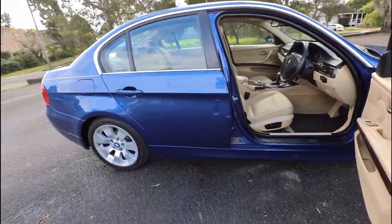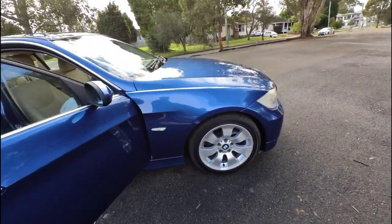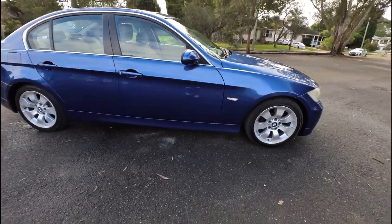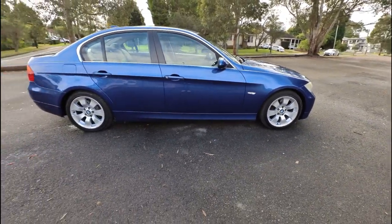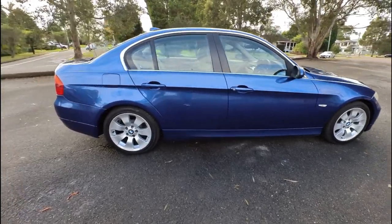We're going to do the right thing by you. We're going to go for a little test drive soon. Please be confident — we've done this for a very long time. Beige leather, blue car, E90 little 325 — you can't go wrong. 80,000 k's. What a great first car, ladies and gentlemen.